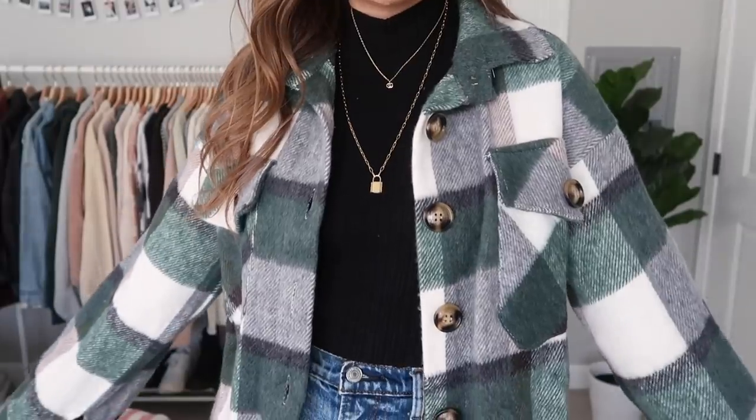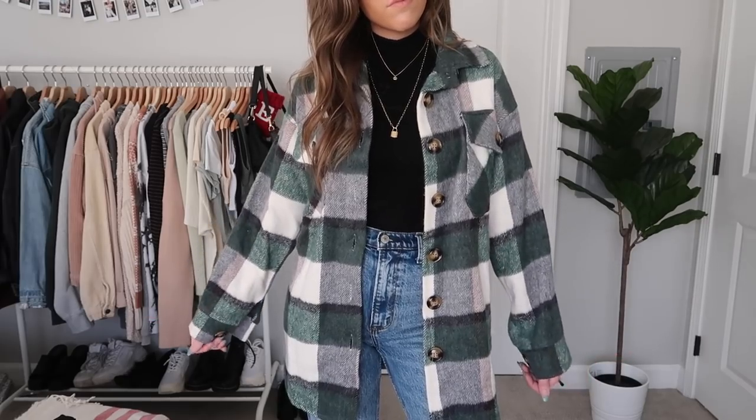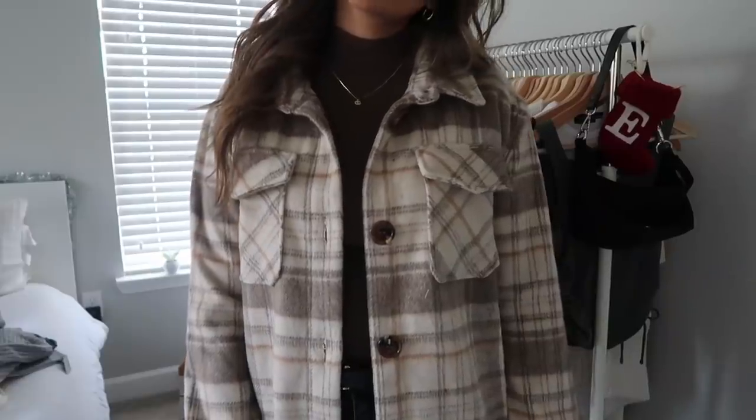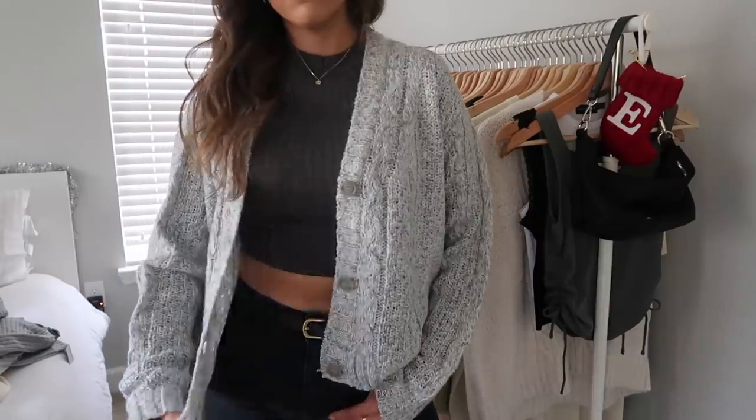Next is probably one of my favorite trends: the shacket. It's kind of like a flannel but warmer — perfect for days when it's cold but not cold enough for a coat. I've seen cute ones at American Eagle and Forever 21. And last for tops: a chunky cardigan. Looking at my Pinterest, I have so many pinned pictures of thick chunky cardigans, and I wear them all the time in winter.